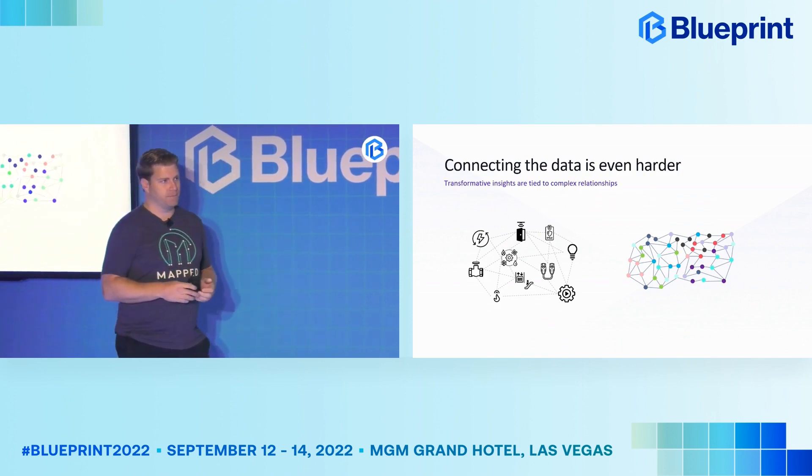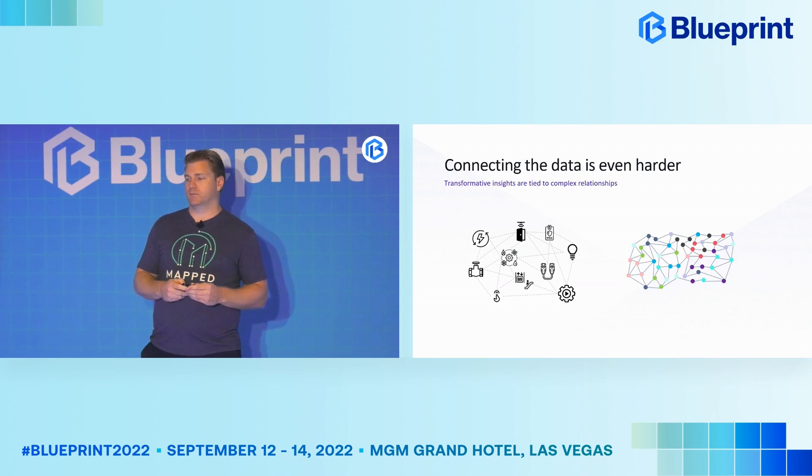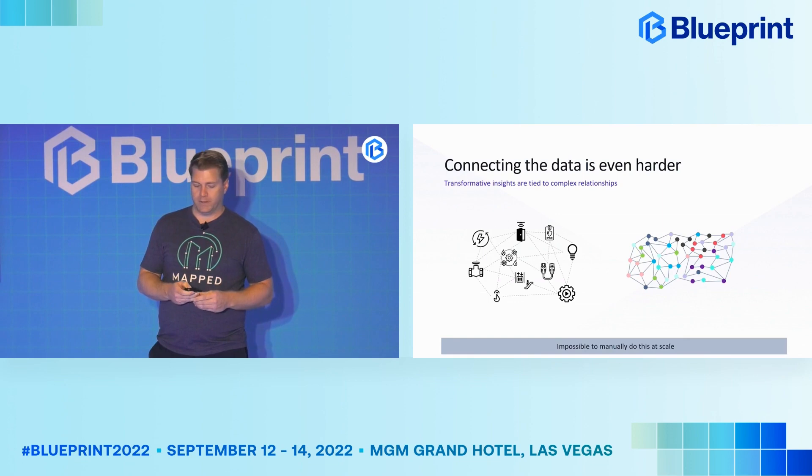Everybody's looking for the same thing — they're trying to connect this data and bring together all of those systems to get those transformational insights. It is very, very difficult to do this for even a single building, and it is really impossible to do at scale when you're trying to do it manually.